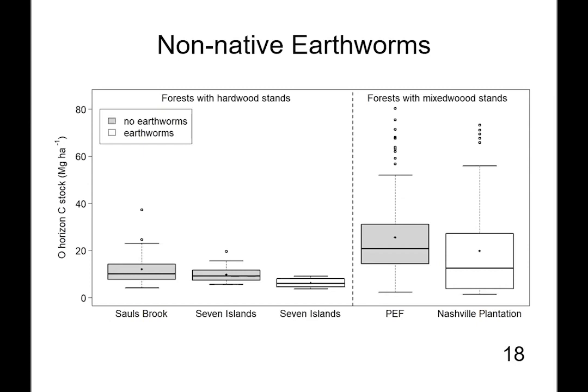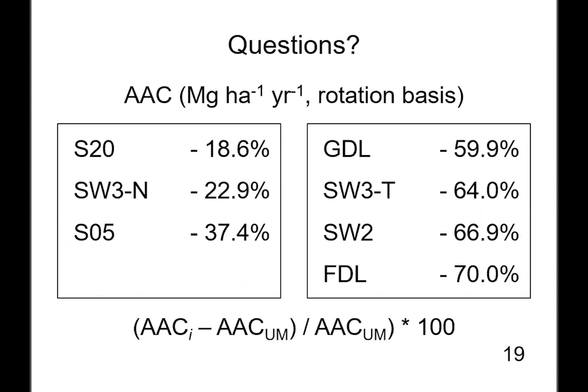Laura, Ivan, and I have published a lot of results on soil carbon on the Penobscot Experimental Forest. About half of the carbon in the forest is stored in the soil. The O horizon is a pretty substantial carbon pool — about 25 megagrams of carbon on the Penobscot Experimental Forest. With that, Laura, Ivan, and I will take questions.